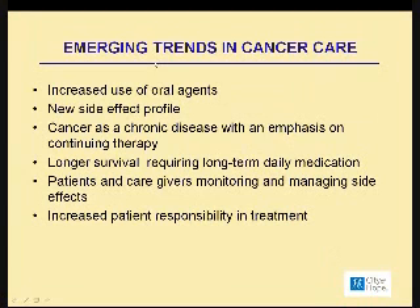This also puts a huge responsibility on the patient because they're taking their medications at home, they're experiencing the side effects at home, and sometimes not always coming into the doctor's office as frequently as they would have in the past. Five years ago, all this was very new to all of us — patients and the healthcare team — but I feel confident today that we have really made some headway in these emerging trends in cancer care.